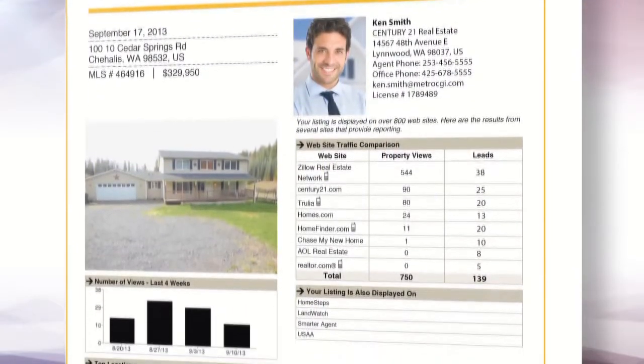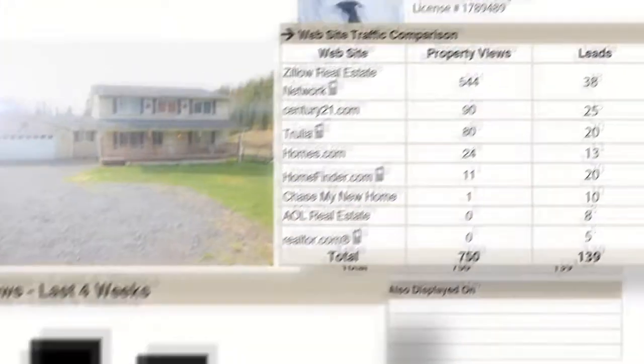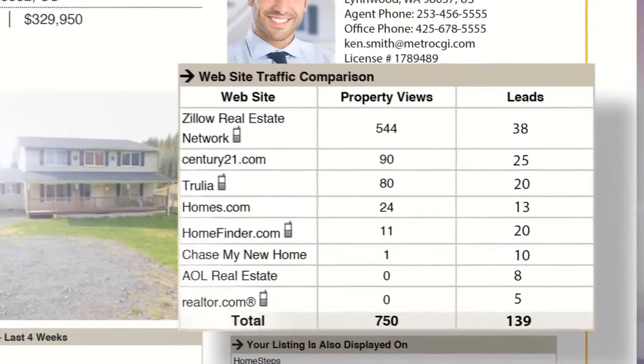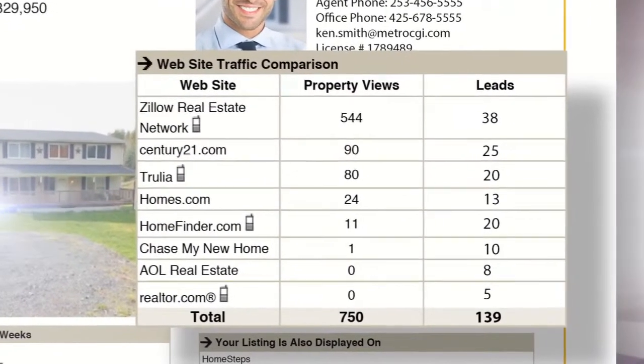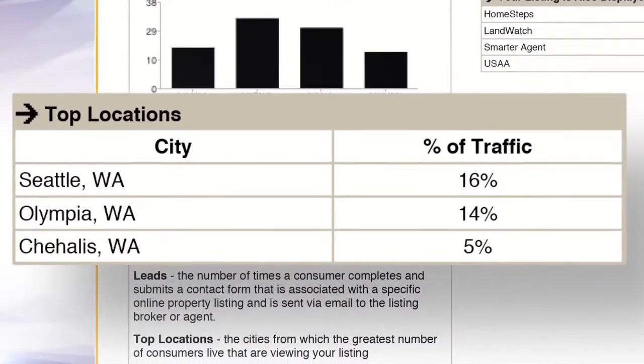Golden Ruler Seller Reports show your clients how many times people view their listings online. See week by week online views and learn the source of these views through the website traffic comparison report. You can also see the cities where most consumers live that view your listings, and much more.